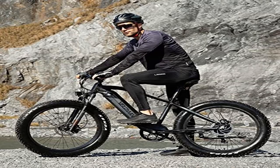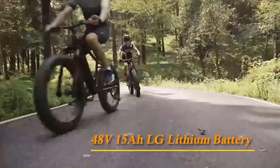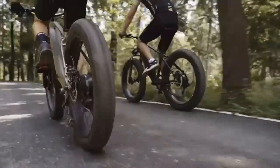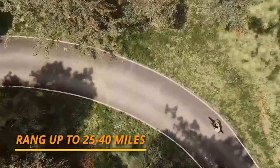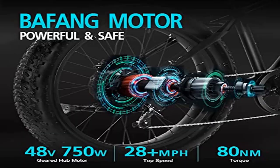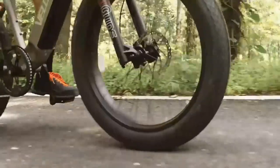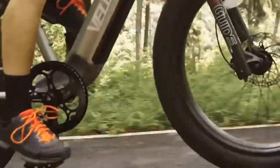Speed and range: max speed 28+ miles per hour by pedal, 20 miles per hour by throttle. Range: 25 to 40+ miles by pedal, 35+ miles by throttle. Calculations based on a rider's weight of 75 kilograms. Range varies according to road condition, weather, rider's weight, etc.